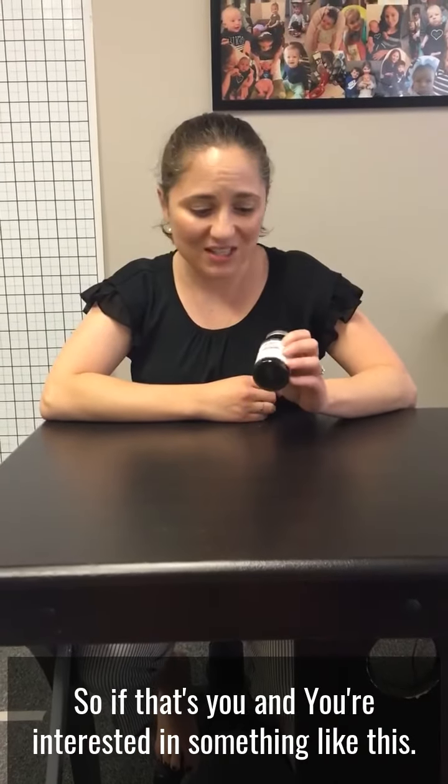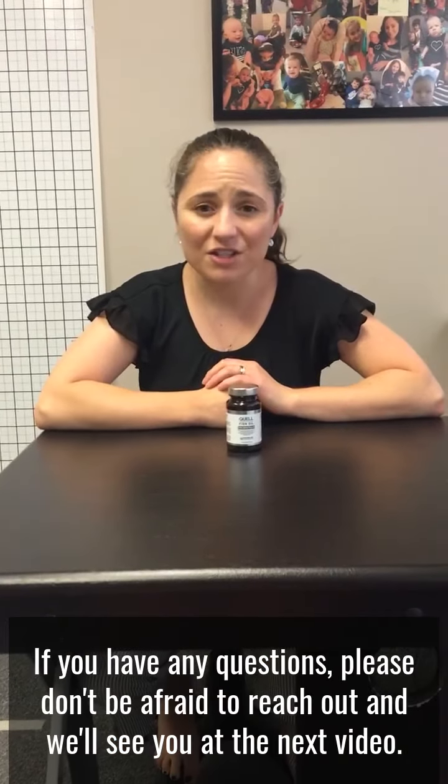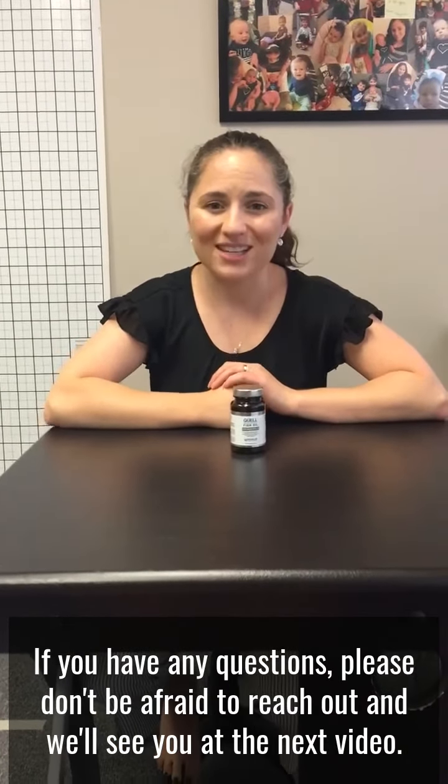So if that's you and you're interested in something like this, just let me know. Otherwise have a great day. If you have any questions please don't be afraid to reach out and we'll see you at the next video. Bye.